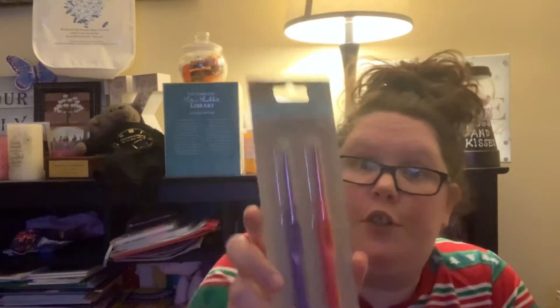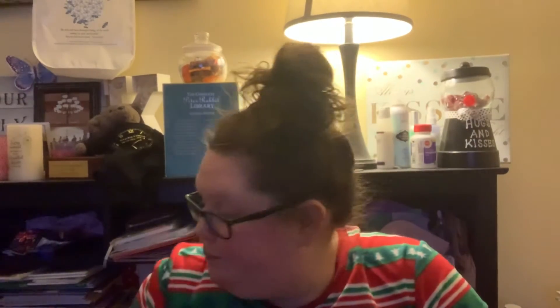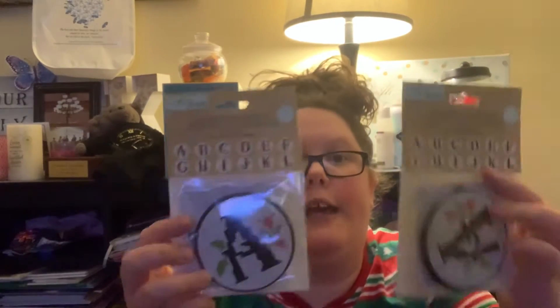My husband picked me up these Crafter Square crochet hooks — it's two pieces, one's four point five millimeters and one's five millimeters, a dollar twenty-five for two, which is pretty good. We also got these Crafter Square monogram cross-stitch kits. These are both from A to L, because we're doing a B and a K, and there are other ones from M to Z.